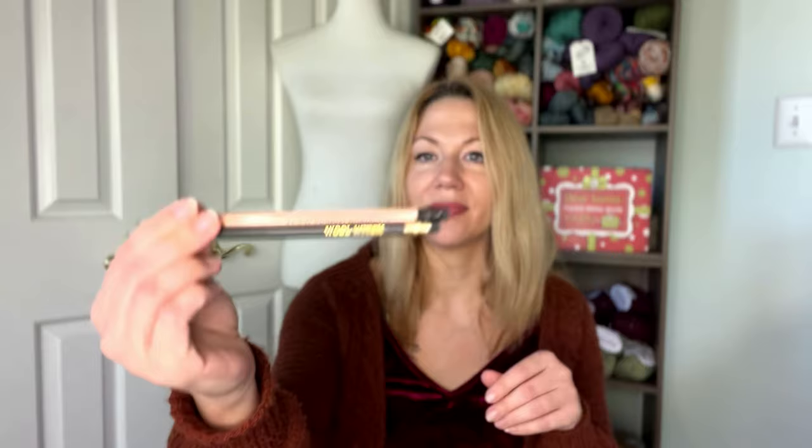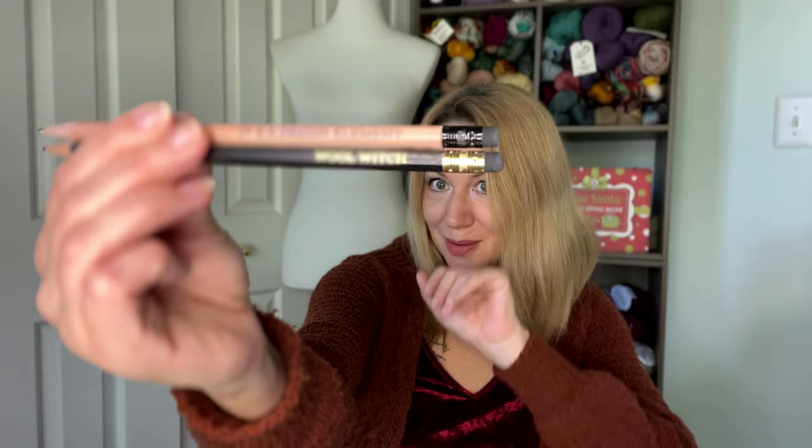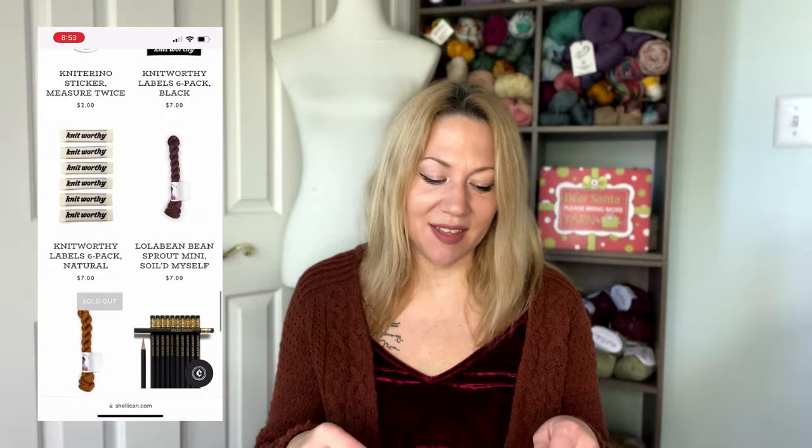Number two is basically anything from the Shelly Cannes merch shop, but in particular she has these pencils that I just love. She sells these on her website. If you're in the Maryland area, you can find these at the Magpie Fiber Shop up in Frederick, Maryland. I only have two, but I think she has maybe six different ones — they're all sort of knitting and fiber arts themed, and they're just really cute. You can get a mix and match set for about ten dollars that includes six pencils. I just think they're adorable.